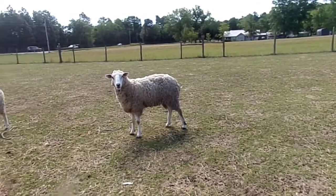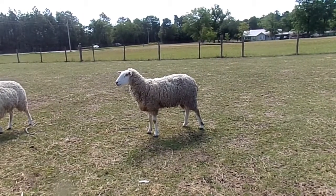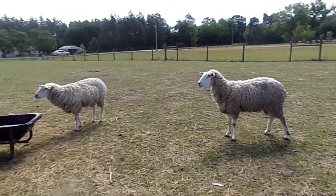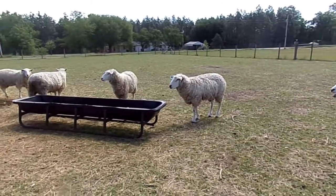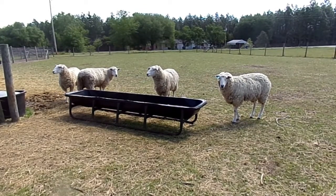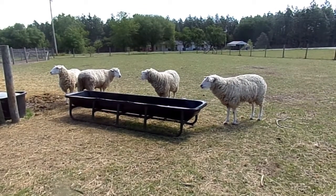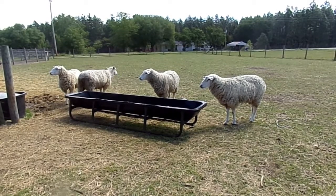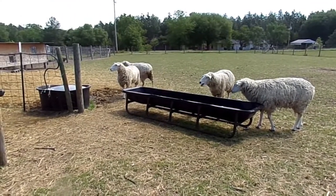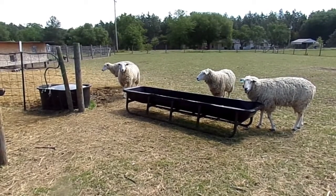Hey, welcome back. Today we're going to be talking about the Montedale sheep. Montedale was created in the 1930s by E.H. Mattenly, who was a sheep buyer at the time. Montedale is a cross of Colombians and Cheviots.